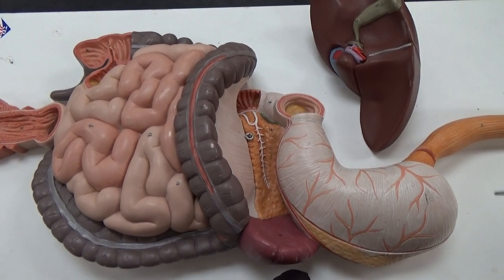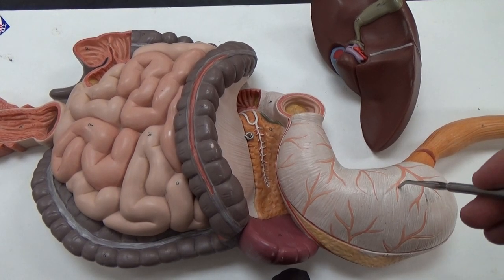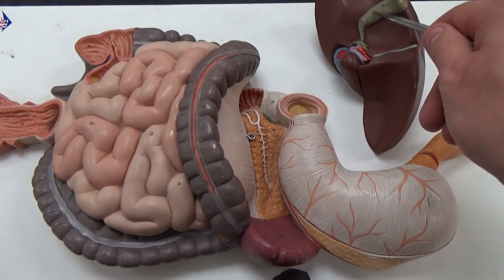So now we're looking at the digestive system here. We can see our esophagus coming into the stomach. Off to the side over here we've got our liver and the gallbladder.